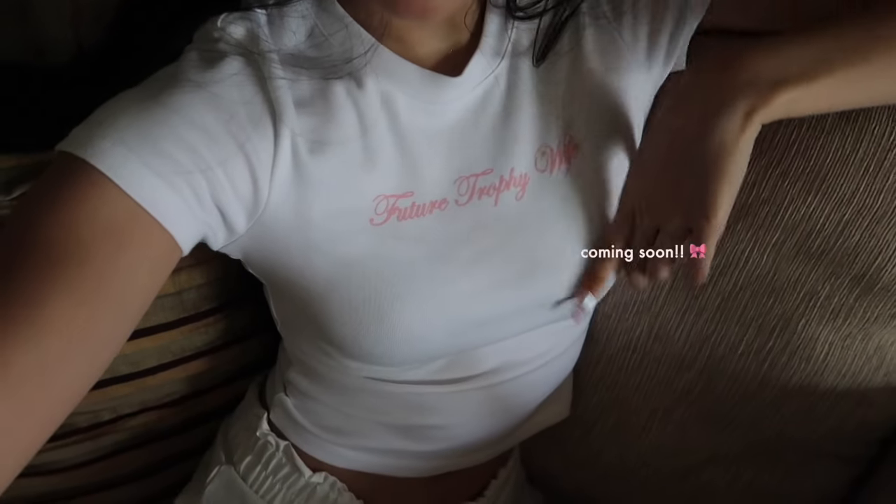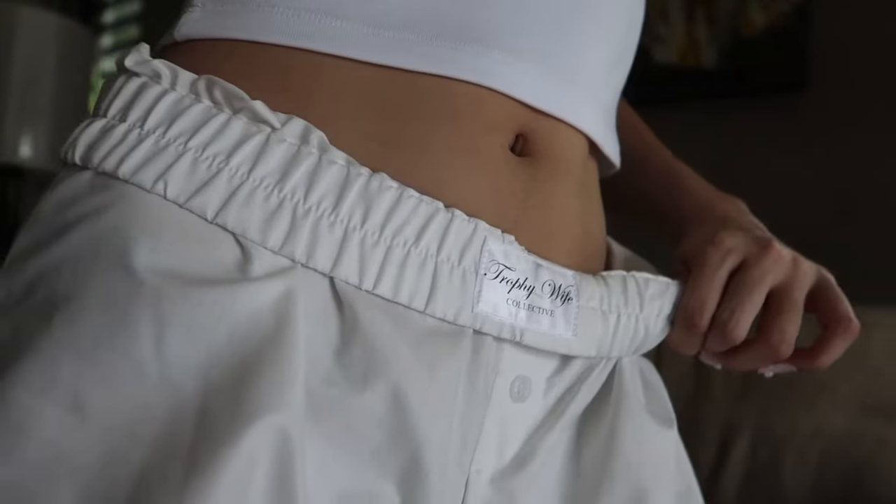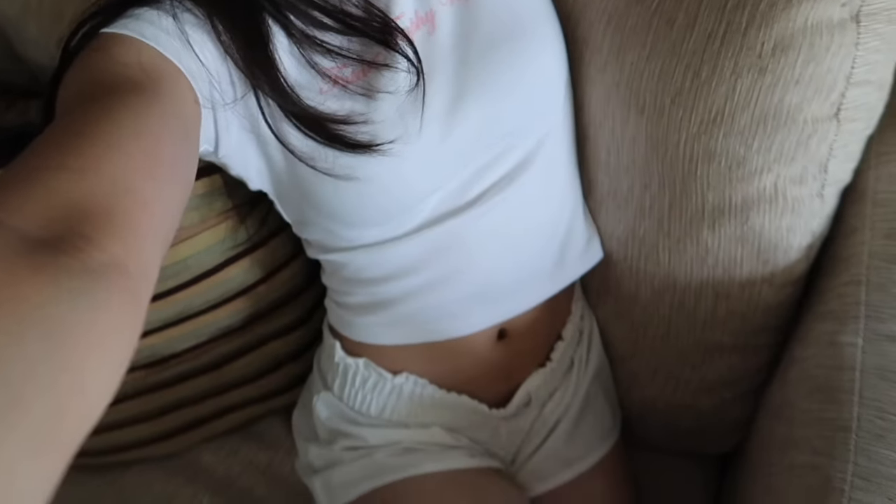Are you guys approving of the pajamas right now? This is Fiji Trophy Wife, and then the boxers as well — Trophy Wife Collective. I'm coming out with my own clothing brand and this will be the first launch. It's called the Trophy Wife Collective and it's coming out on the 10th of September. I have a whole behind-the-scenes video of that, so I won't talk too much about it, but yeah — very cute, very on-brand.